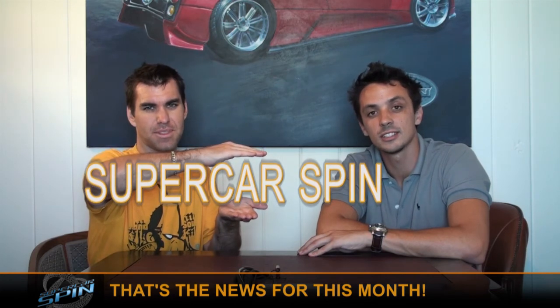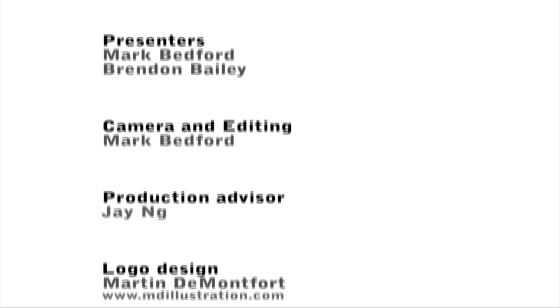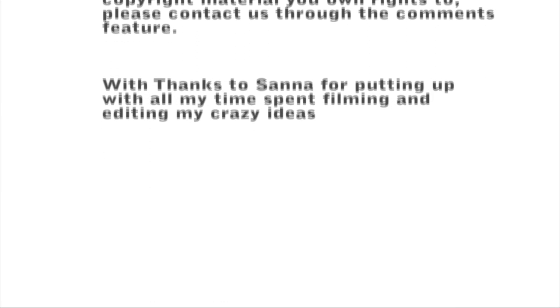That's all the best bits of the news for this month. Don't forget you can subscribe to us on our YouTube channel and also on iTunes for free — just search for Supercar Spin. Remember, you can watch this episode and all previous shows in HD on YouTube. So that's all from us — from Mark and from Brendan. We'll see you next month.